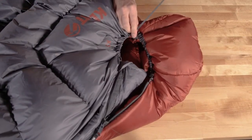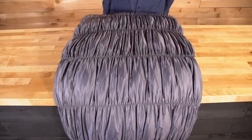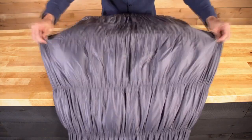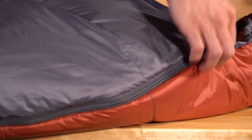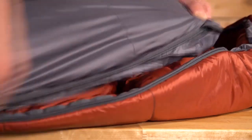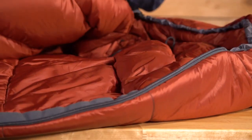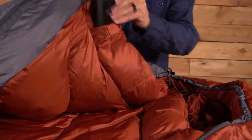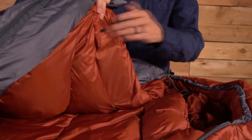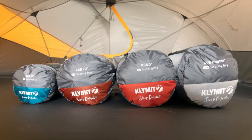The mummy hood with draft collar and drawcord reduce drafts. Flexible stretch baffles keep the fill next to your body and stretch when you move. An anti-snag two-way YKK zipper opens from the bottom or top to easily control airflow. There's a stash pocket located inside the bag for easy access to items, and the included compression bag lets the KSB sleeping bags pack down small.